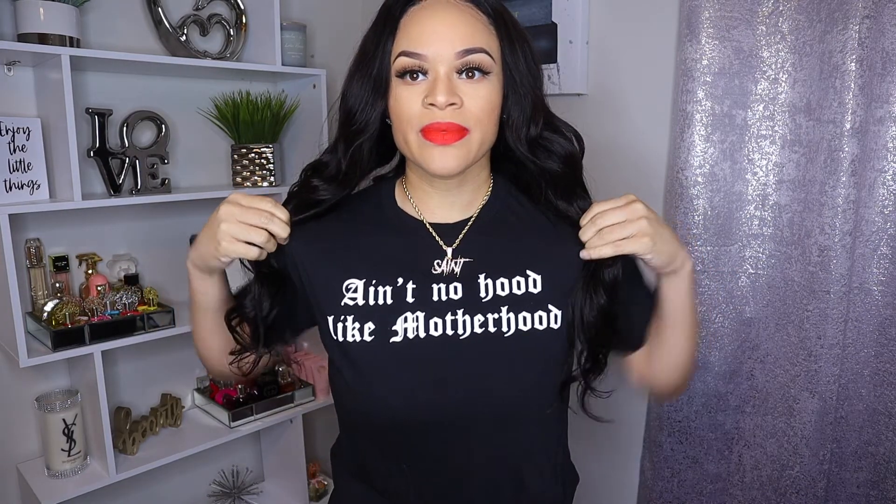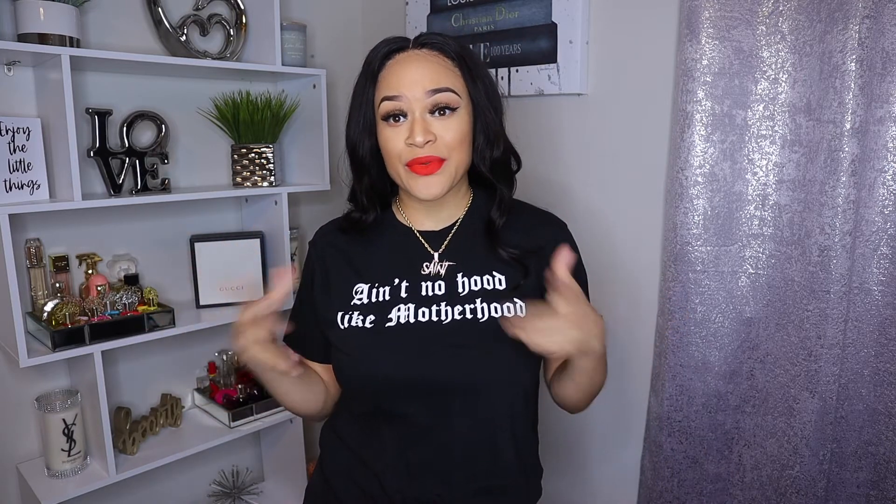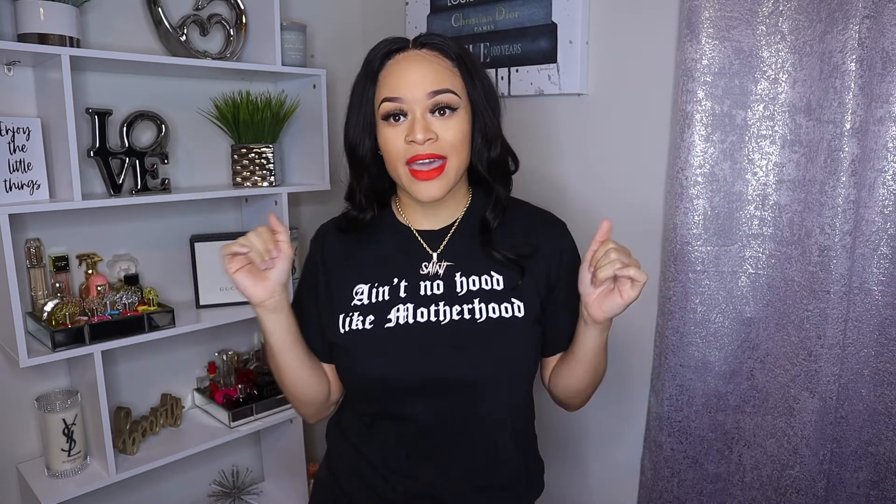If you've seen this shirt before, I tried it on in one of my previous hauls — I'll link it above. I purchased this from Fashion Nova and it says 'Ain't No Hood Like Motherhood,' so this is definitely a cute shirt if you are a mom. I'm not for sure if it's still on the website but I'll look for y'all. I really like this shirt because it says a lot for us moms — motherhood is the best. It's a simple black shirt in a medium with nothing on the back.